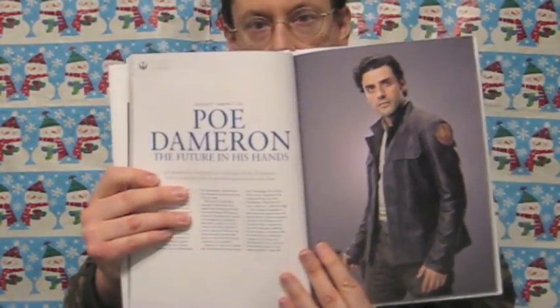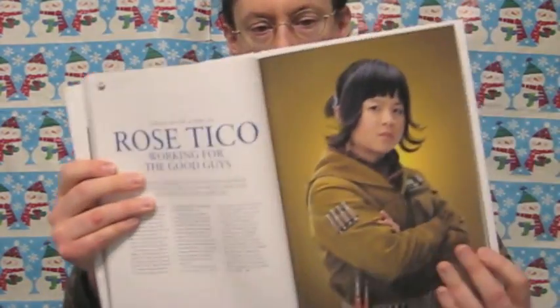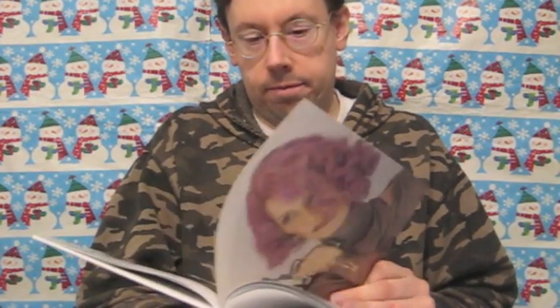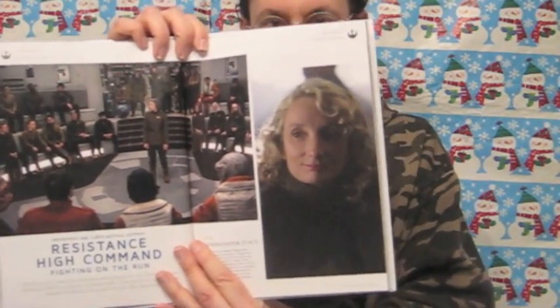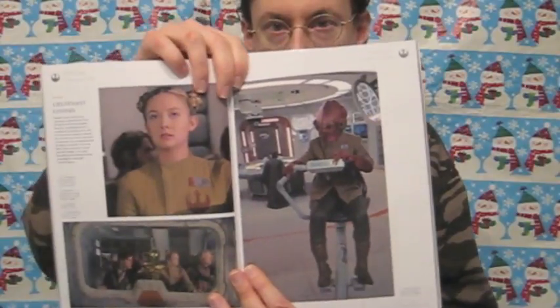Another great character from this trilogy is Poe, and then Rose. They also have some characters in the command of the Resistance that you don't really hear a lot about, including Admiral Ackbar himself.